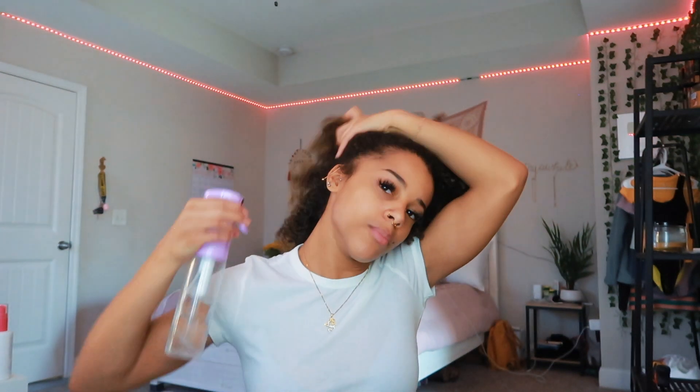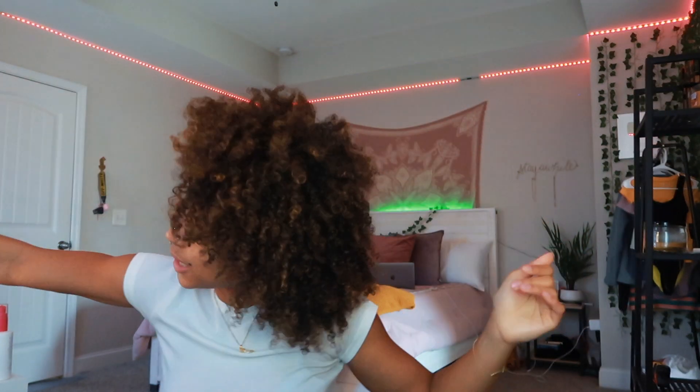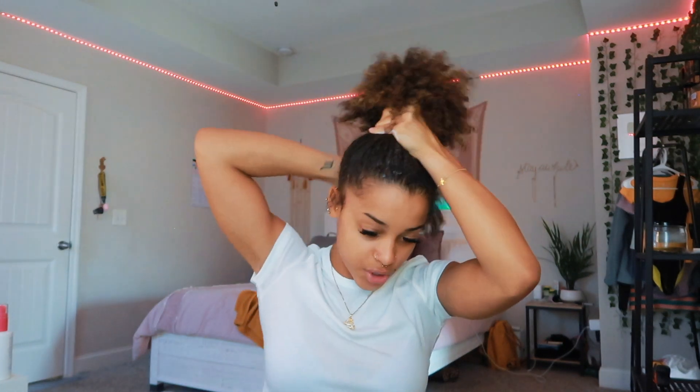Starting with the spray bottle — I lift my hair up and spray down all the hair I'll be brushing into the bun. This makes the process so much easier. Next I apply a leave-in — this is the Curls Blueberry Bliss leave-in. I apply it where I'll be brushing to soften it and make the brushing process easier. If your hair is really tangled, this is the time to separate any knots. The last thing before brushing is gel — any gel works really.